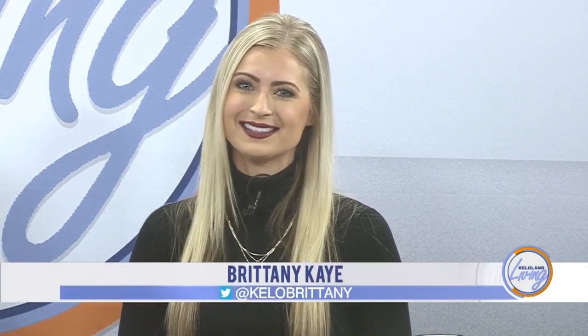As 2018 winds down, our social calendars fill up with holiday gatherings with family and friends. When you are the host of a seasonal gathering at home, it can help to be proactive by doing some planning and prep in advance to make sure you get to enjoy the festivities as much as your guests. Stacey Sorline with the South Dakota Pork Producers is here with some great pork appetizer ideas that you can easily whip up to wow your guests.